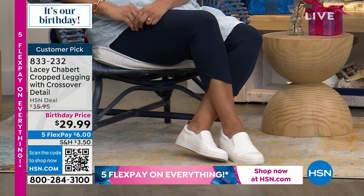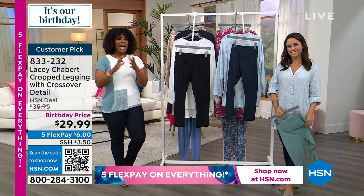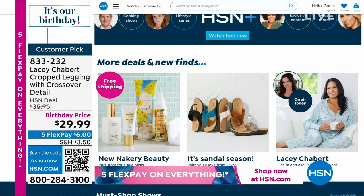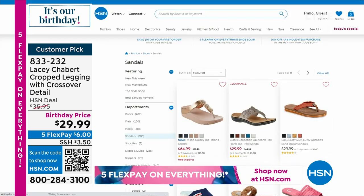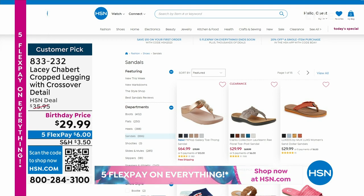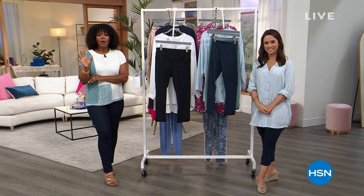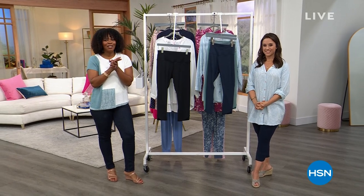Birthday price: flex pay of six dollars. Item number is 833-232. If you're shopping on HSN.com, you can see everything from Lacey Chabert's collection. Now that you've got great leggings, it's sandal season — sandals are on sale. Next hour there will be great sandals from Naturalizer. Check it all out on HSN.com. Quick break — don't move a muscle.